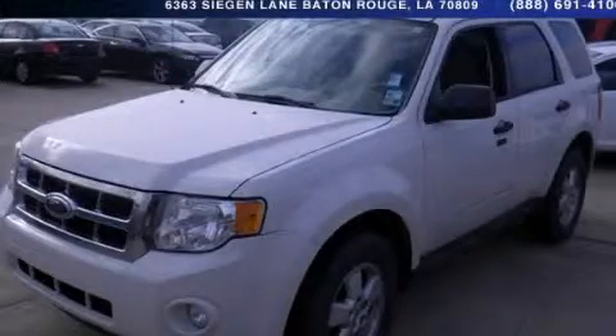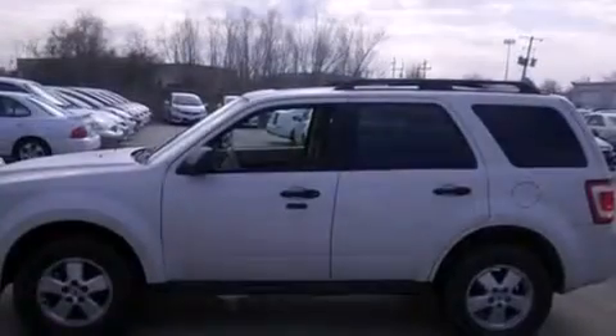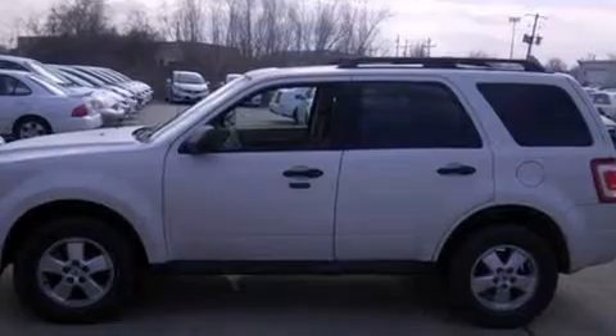This is a 2009 Ford Escape — functional utility for a modern lifestyle. It has a 3.0-liter six-cylinder engine and a six-speed automatic transmission.